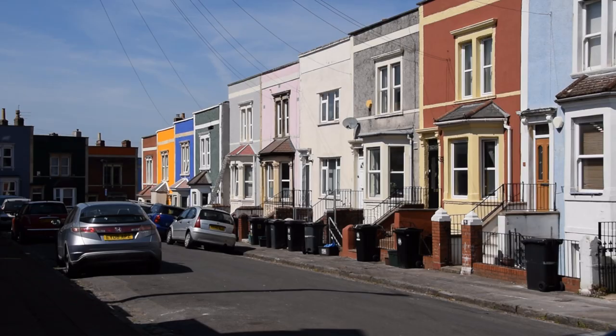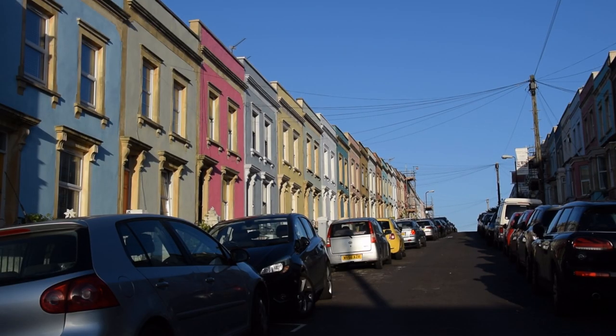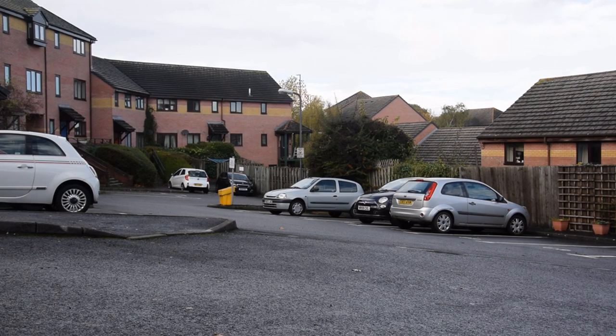Green Street, Fitzroy Street, Hawthorne Street, Richmond Street, County Street… Wait, hold on. There's a big chunk of Totterdown in the triangle where the Bath Road and Wells Road meet, which doesn't fit the script at all.